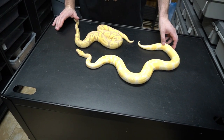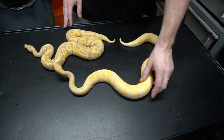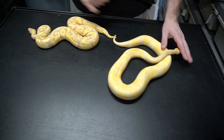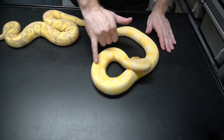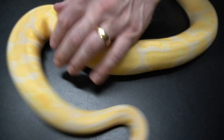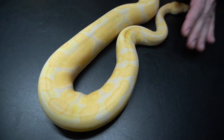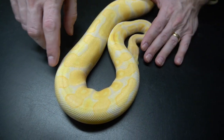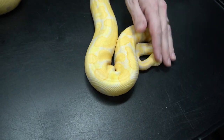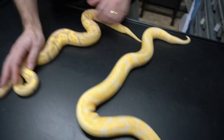This here is the lavender albino — we produced it, it's an Excalibur line. It has a really interesting blushing coming in across the dorsal as it's aging. You can see how the white has a lavender hue compared to a normal albino. I wish I had a normal albino to show you, but I don't.